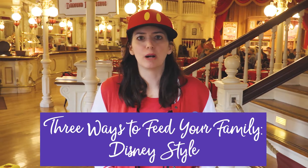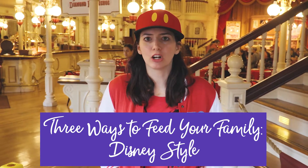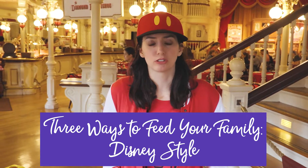Hey guys! LJ from Smart Moms Plan Disney, and in this video I want to tell you about three different ways to accomplish having all your meals at Walt Disney World.